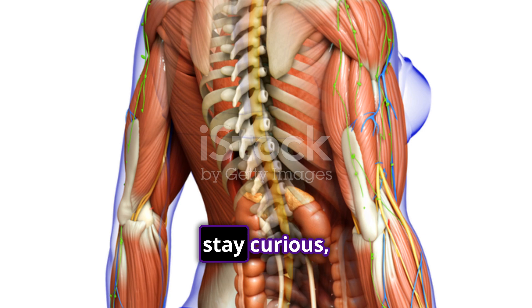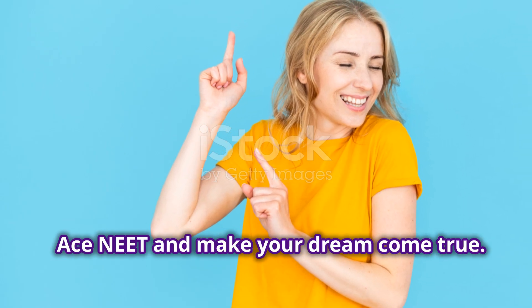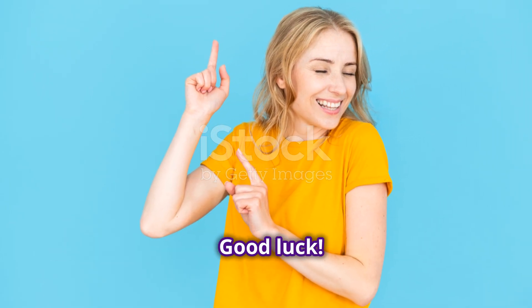Keep revising, stay curious, and you've got this. Ace NEET and make your dream come true. Good luck!